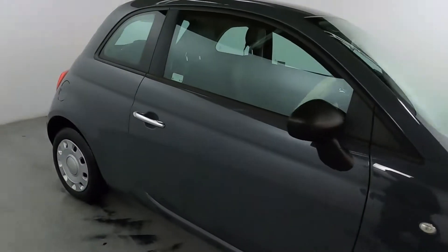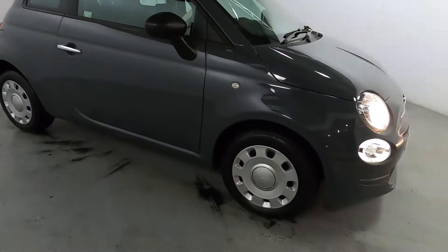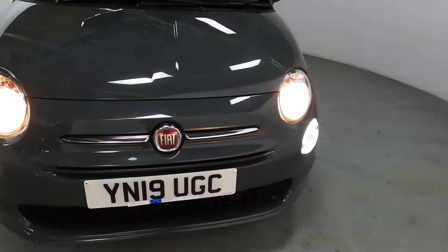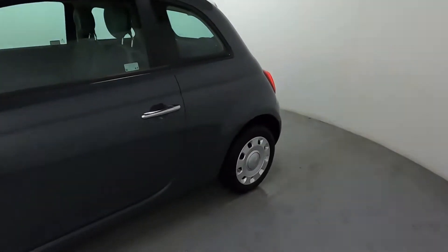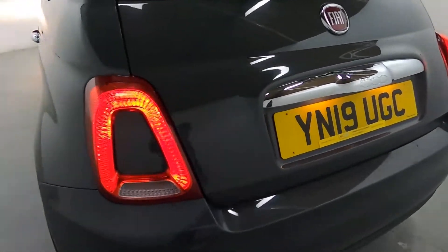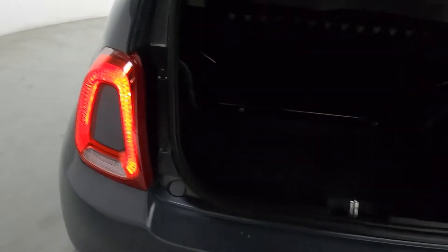Finished off in this dark grey colour with chrome door handles, black cap mirror caps and these lovely Fiat 500 wheels. Around the front you've got daytime running lights and more chrome on the front grille. It's got a nice shorter rear end making it easier to park, with colour matched centre pieces in the rear lights, and despite its size you do still get a nice size boot as well.